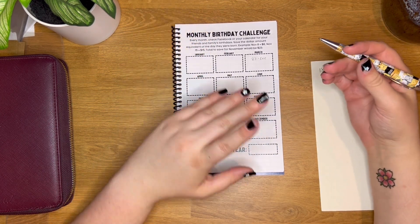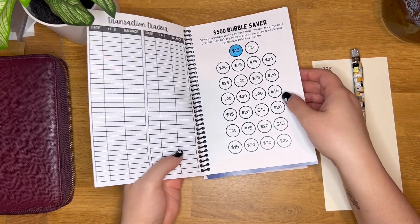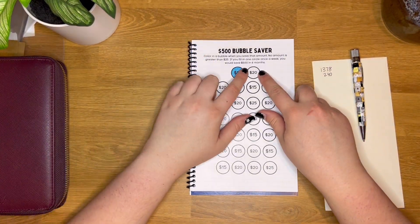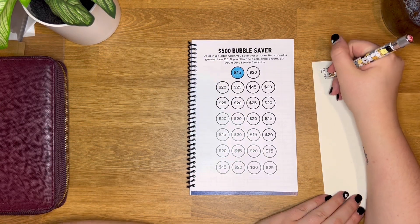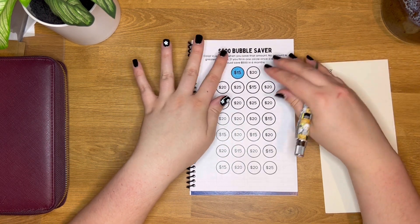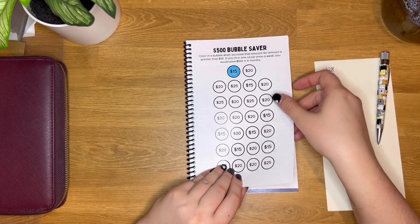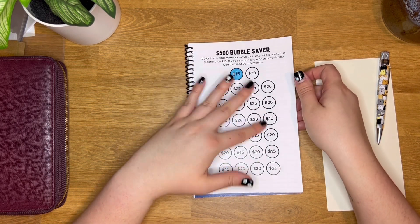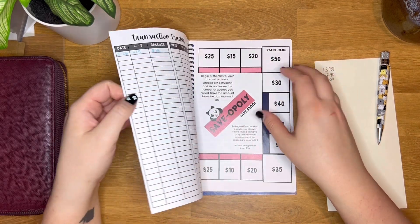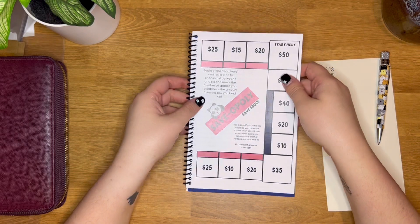The next challenge is the bubble saver, and with this one you can save $500. If you fill in one circle a week, you'd have $500 in about six months. And just because you fill them in doesn't mean you can't save that same amount again, so there's potential to save even more.